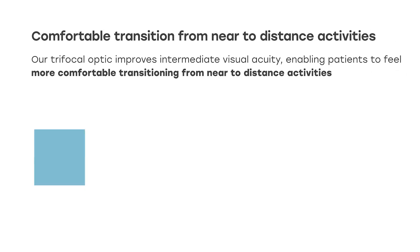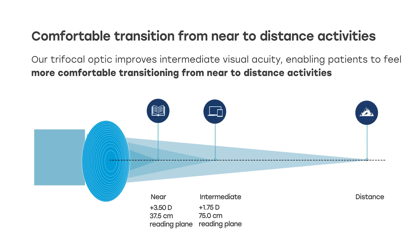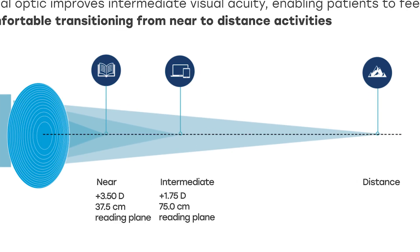Our optic has a 1.75 intermediate add and a 3.5 near add. That translates into about 75 centimeters for your intermediate and about 37.5 centimeters for near, which gives excellent quality and visual acuity for patients in their everyday lifestyles.